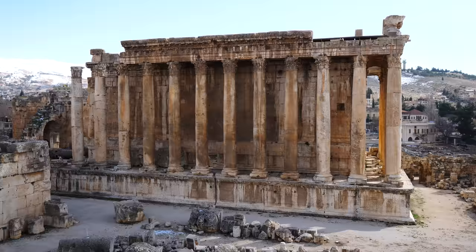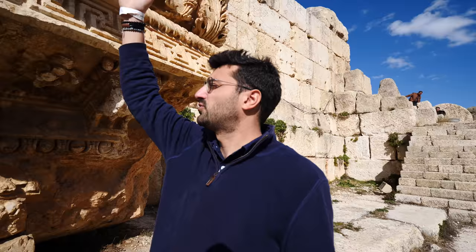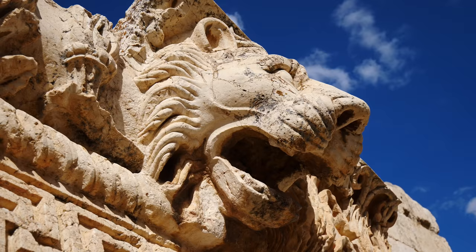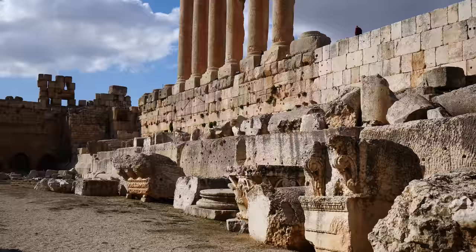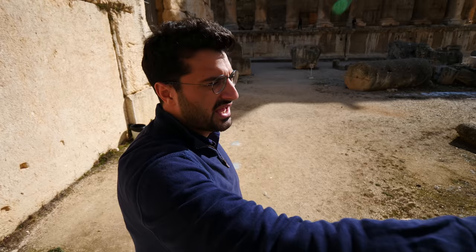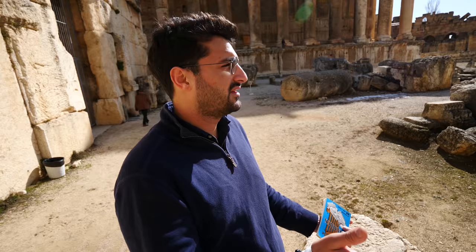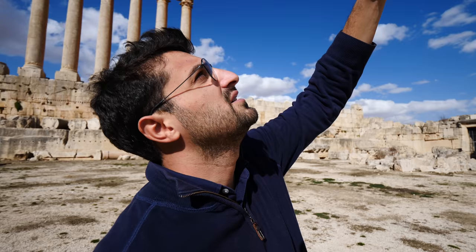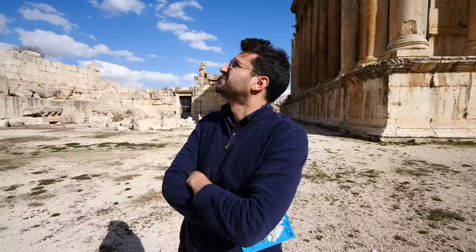Right in front we have the Temple of Bacchus — a huge structure. Once you finish exploring the grounds of the Temple of Jupiter, make your way down this stairway. Most of the top stones here have lions, which symbolize power and act like gargoyles — they project water off the roof and keep evil spirits away. Three of the biggest stones are almost as big and heavy as the stones of the Egyptian pyramids, so it's also mysterious how they transported and lifted them. All the sculptures here symbolize wine and the god of wine — grapes and vines carved everywhere on the Temple of Bacchus.